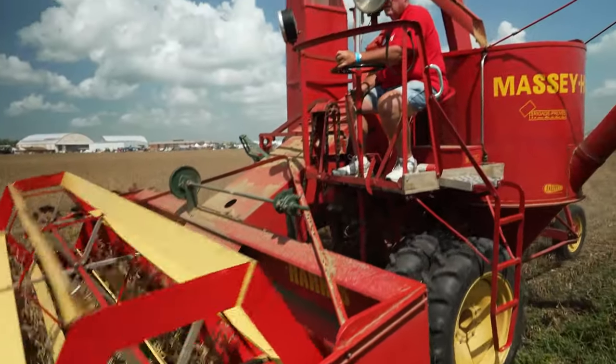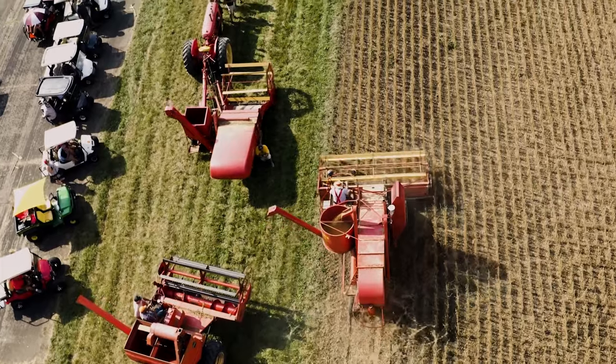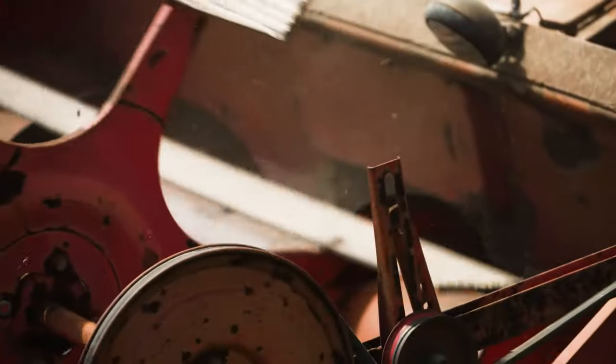The soybean crop gets harvested by some of the old combines. They move in there. Some of them are pull-type combines. Some of them are the self-propelled ones. Some have cabs. Many of them don't have cabs.